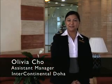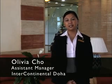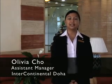Welcome to Doha, Qatar. My name is Olivia Cho, assistant manager in charge of concierge at the Intercontinental Doha. Today I'm going to take you on an inside tour of this booming city. The possibilities are endless, so I'm going to show you some of my favorites.